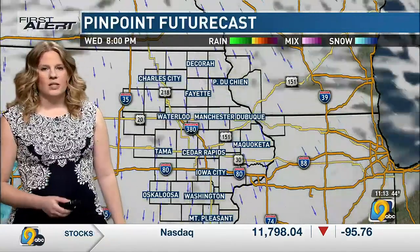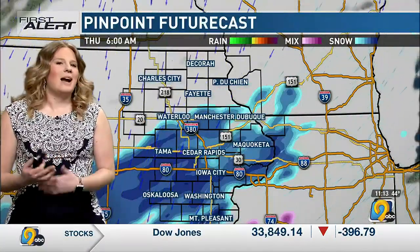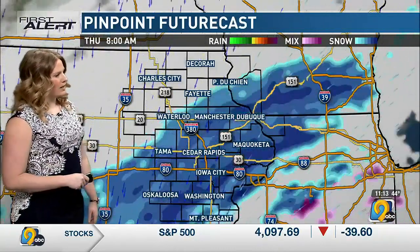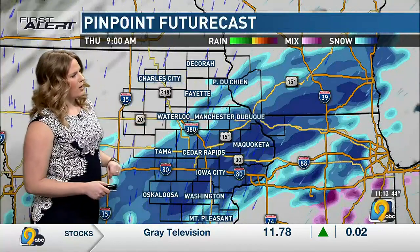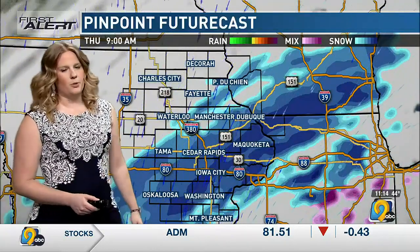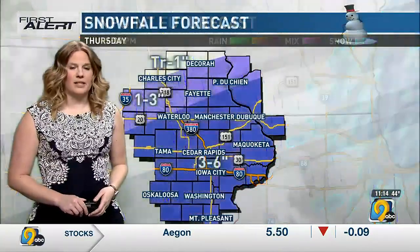As we head into the day on Thursday, our next system starts to set in. By Thursday morning, as you're getting up and getting going — kind of like the last one — not a lot has happened in the overnight hours, but things start really ramping up during that morning time frame. We should see this band stemming all across the area south of Dubuque and Prairie du Chien, including Cedar Rapids, Iowa City, and Dubuque areas, which could get in on some of the heavier bands with this next event all throughout Thursday.